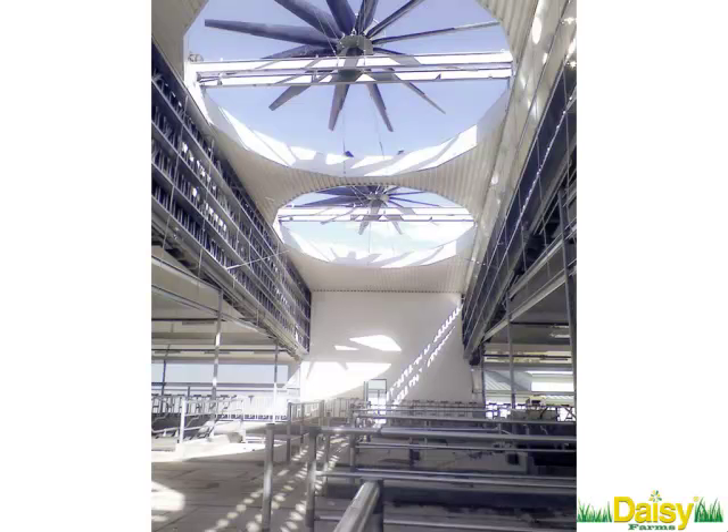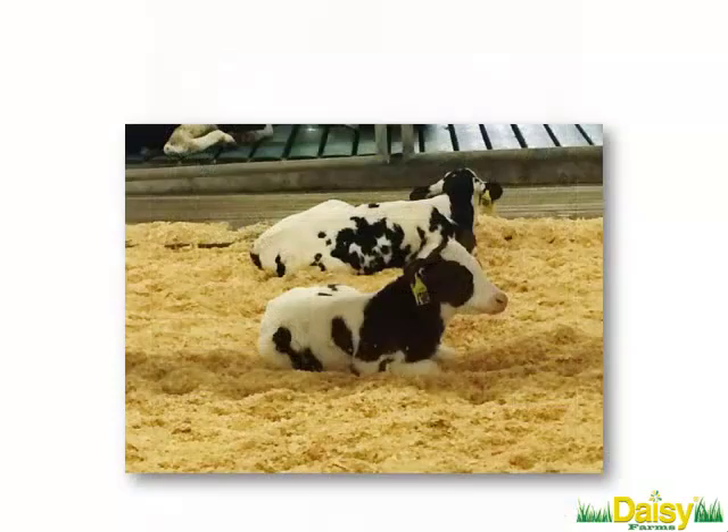The milking parlor gives you an idea of what our facilities look like. All of our barns are actually designed with both these types of really big fans in the middle as well as fans on the side — we call them bivent facilities. The reason for that is it's really hot and humid in the summer in Texas, so we have to keep our animals cool.